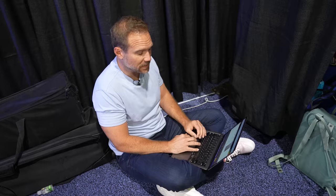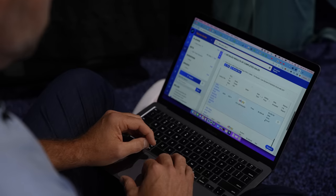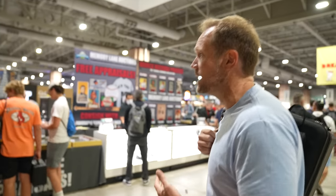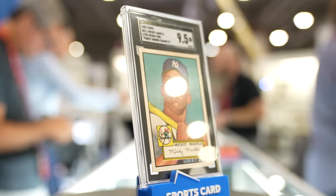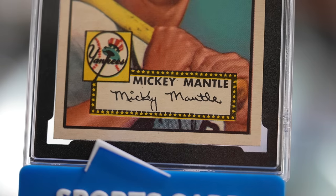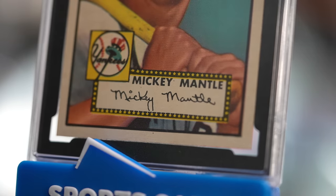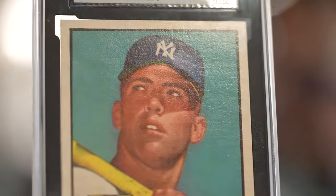I'm looking up prices of these 52 Mantles on Market Movers, trying to see what they've sold for recently. The buzz on the show floor these last four days has all been about that Mickey Mantle SGC 95 at auction right now at Heritage. This is probably going to be the first $10 million-plus card ever sold. I think it will refocus the hobby on the 52 Mantle as the iconic card — more so than the Honus Wagner, more so than the '86 Jordan. This 52 Mantle is going to ride king, maybe forever.